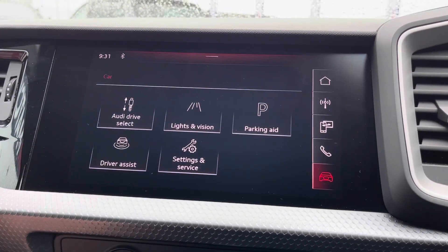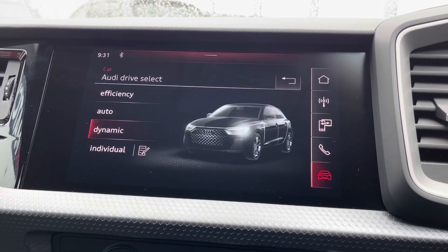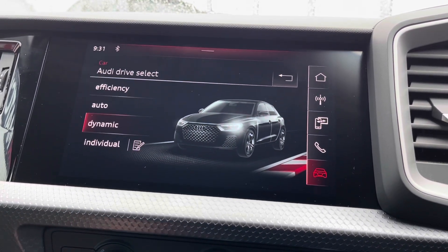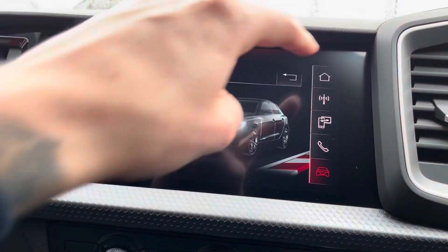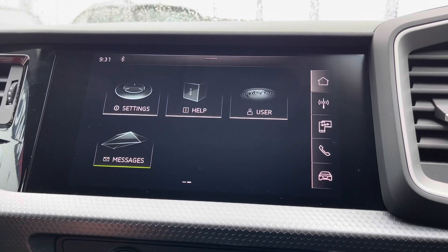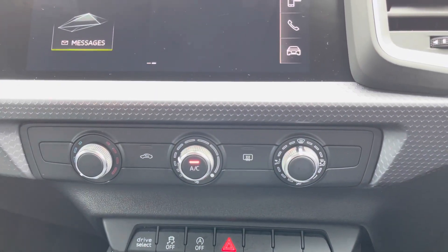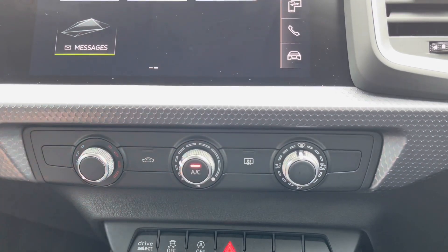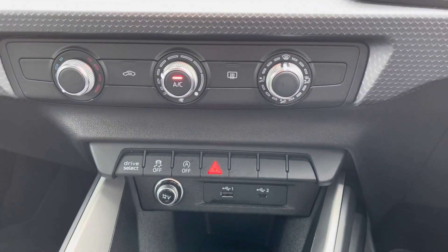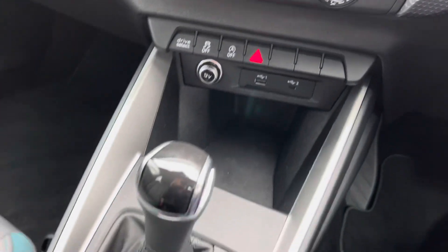You do also have access to the vehicle's information as shown here, with your different Audi drive select modes. You do have a choice of efficient, auto, dynamic or individual, all depending on your driver preference. You do also have many more settings you can play around with when you take ownership. Moving down, you do have your climate controls — very easy to use as shown there — and just below that you do have your USB and AUX port as well as your 12-volt power outlet and some handy storage.